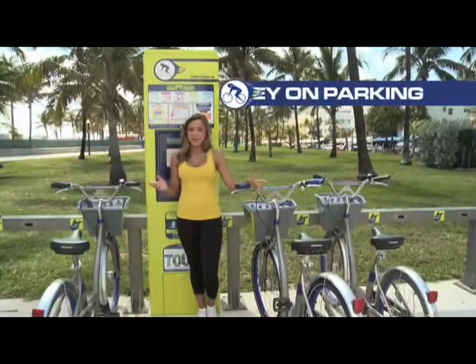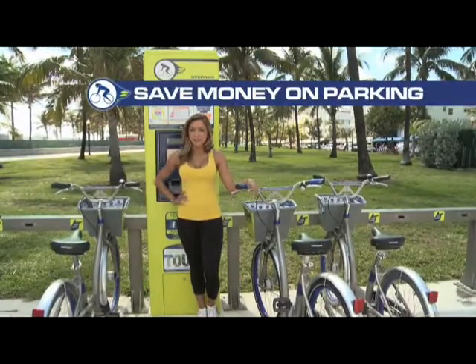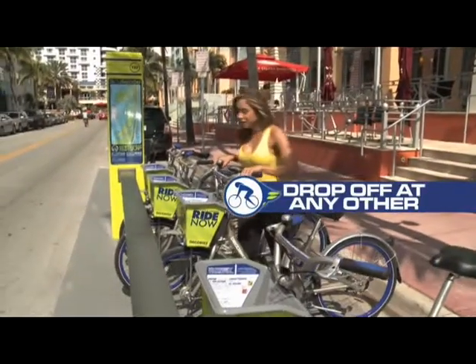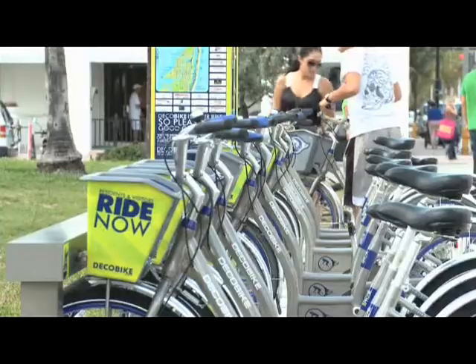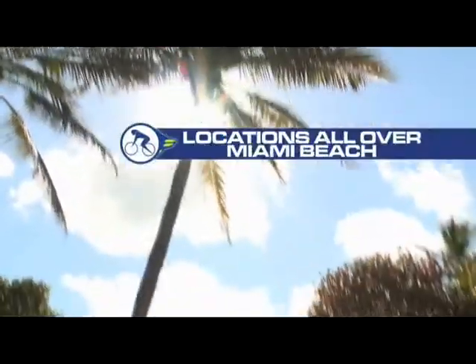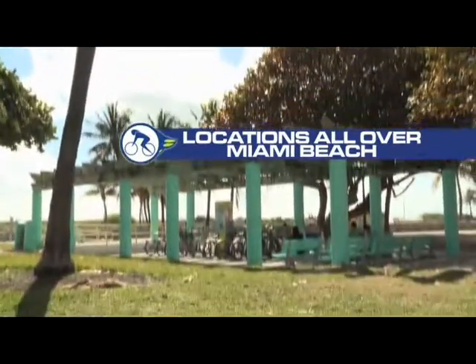No more worrying about finding a parking spot or paying for expensive lots. With Deco Bike, you can pick up a bike at any station and drop it off at any other station. You get 24/7 access to all stations and bikes, which are located near all hotels, beaches, shops, and attractions.